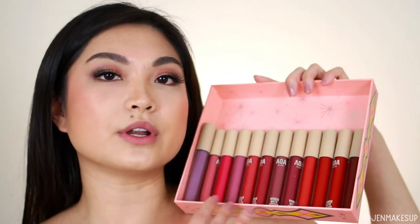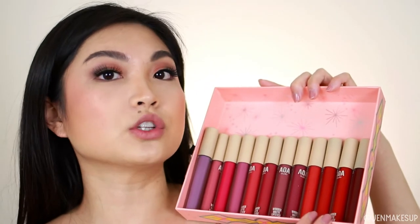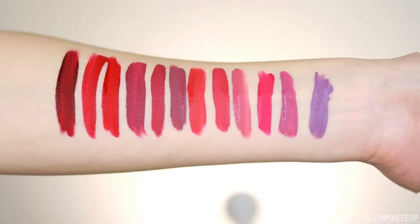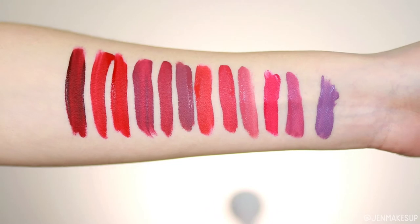As somebody that likes to do creative makeup looks sometimes, it was really easy for me to grab all of these uncommon colors to complete a look. Now that they've re-released their formula — these are all 12 shades they currently offer, all the others are discontinued — I'm hopeful that some of those more uncommon colors will come back, and I'm really hopeful that these are going to be a little bit less drying.